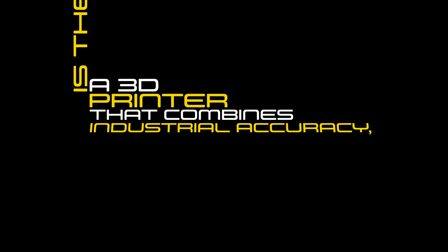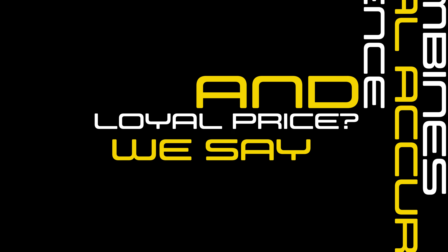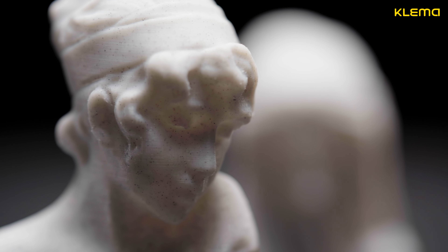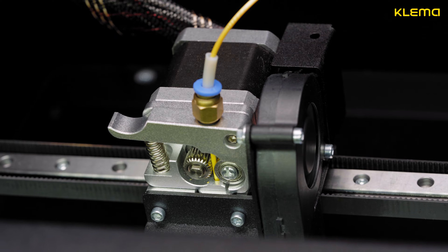Is there a 3D printer that combines industrial accuracy, home silence, and loyal price? We say yes, and it is Clema lineup. Clema is a 3D printer for both beginners and professionals. We created a printer that has the most reliable mechanics.